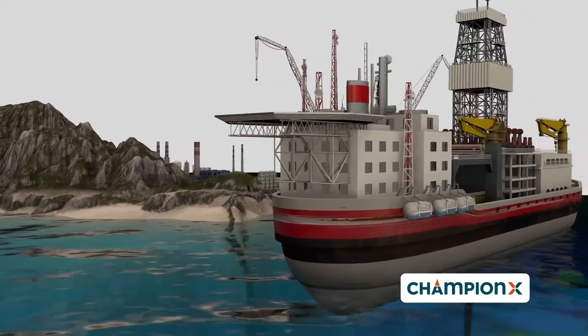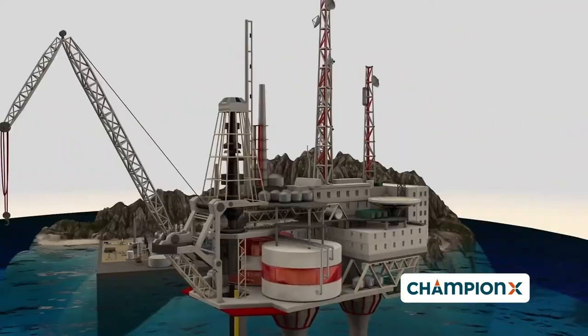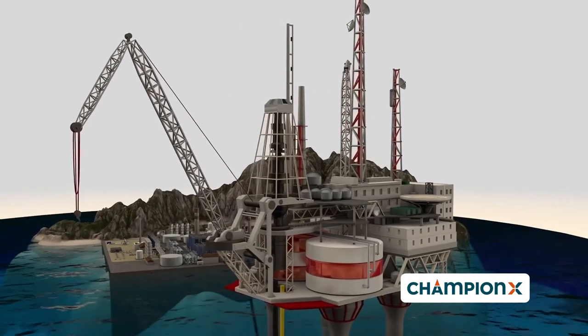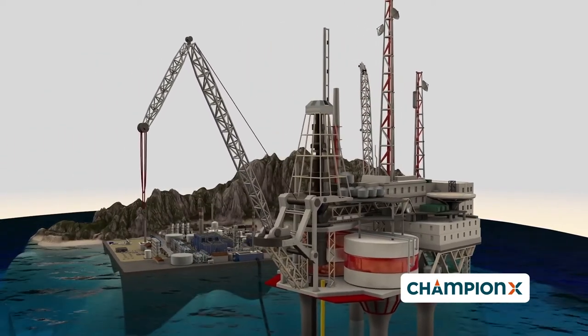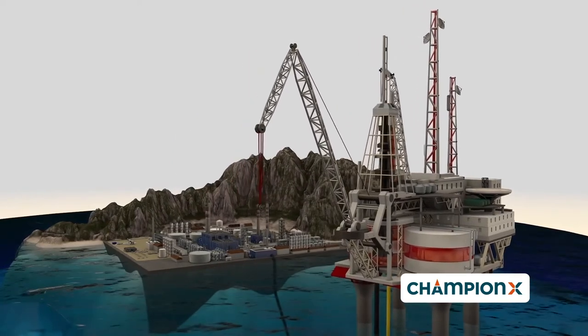This targeted approach optimizes the additional production revenue for operators and delivers significant return on investment. First, let's explore the production issue, then ChampionX's EVR solution.